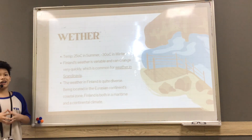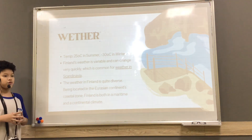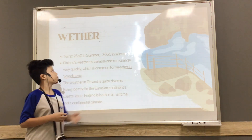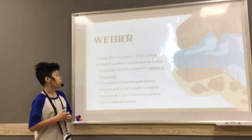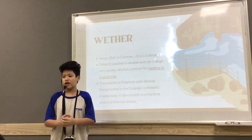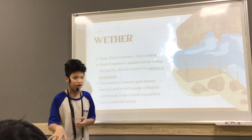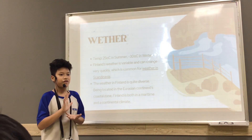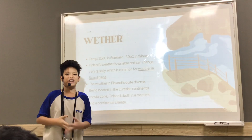For the weather, the temperature in Finland is very cool. The temperature can reach 35 degrees Celsius in the summer and drop to minus degrees Celsius in the winter. Finland's weather is variable and changes quickly. As I know from my Finland friends, in Finland there can be a difference of 5 degrees Celsius, but normally by tomorrow it can change up to 16 degrees Celsius.